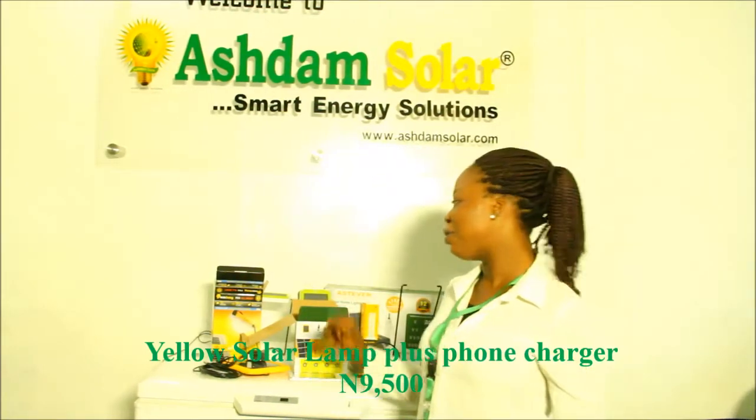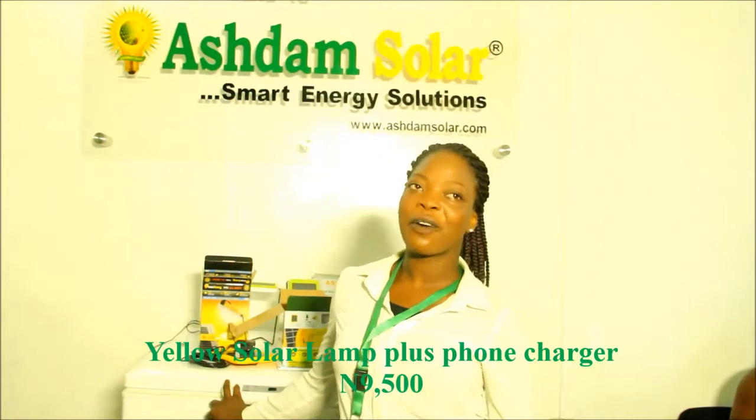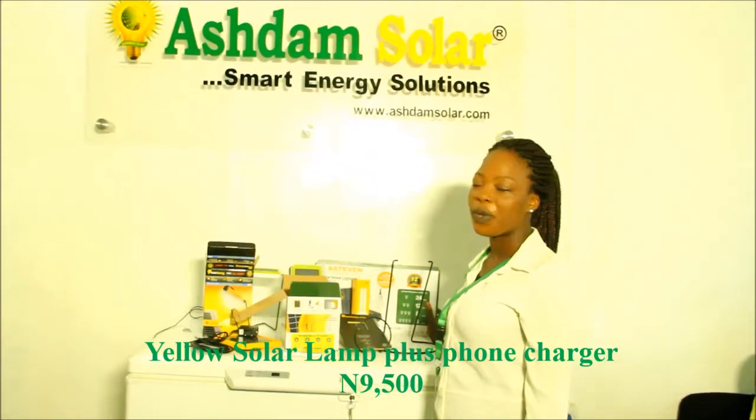Hi, I'm Adeba Eshono Lua Precious, a sales representative of Ashlam Solar Company. I'm here to present the different solar lamps we have.